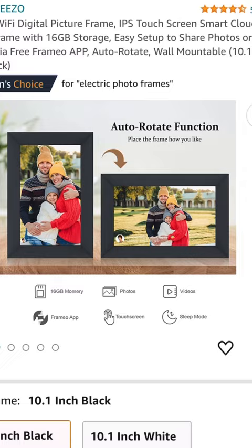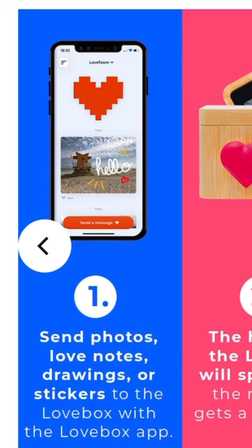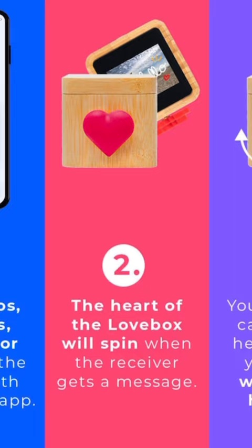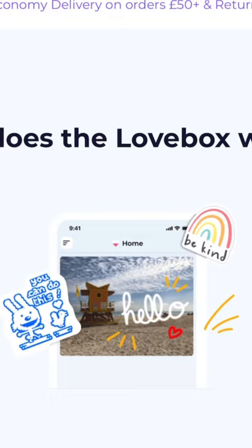Next up, we've got the Love Box. Now, this is a bit cheesy, I'll admit, but this little box has a screen inside and an app you can send photos and notes from to your loved one. When the heart spins, they know to open up the box because there's something inside waiting for them. They can also spin the heart themselves to send you a little thank you back.